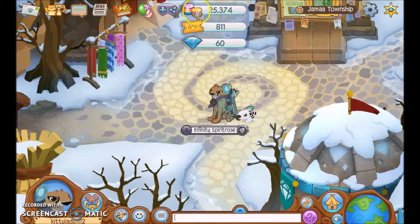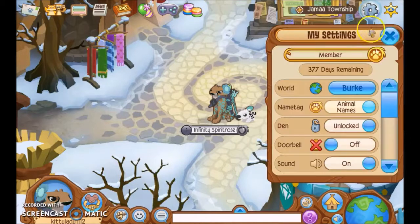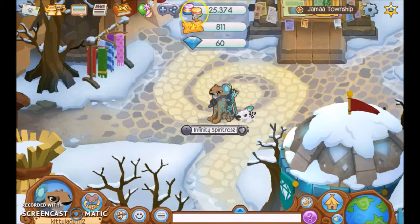See? 60 diamonds, and 377 more days remaining, and 60 diamonds.